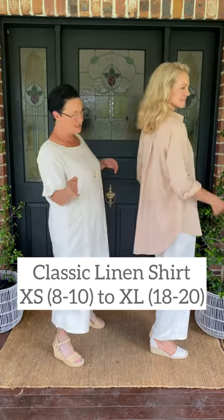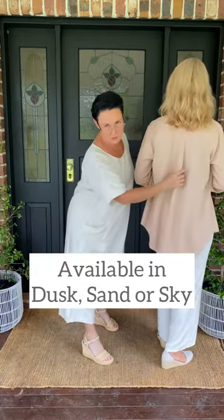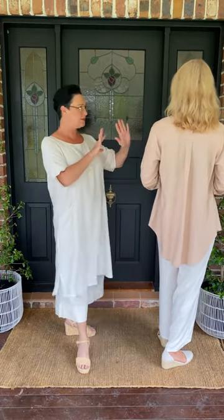This here is the classic tailored shirt — everyone loves a classic tailored shirt. There is a big box pleat that I've put in the back, which drapes beautifully down the length of the back, and then swings around the front.